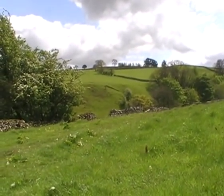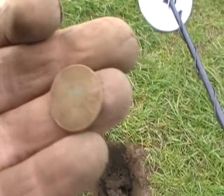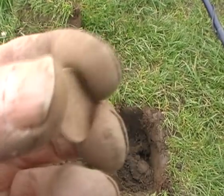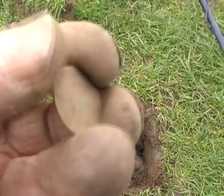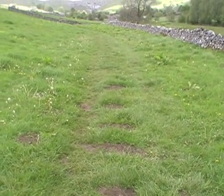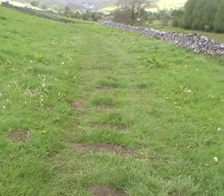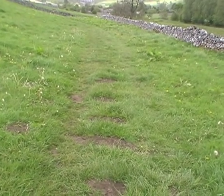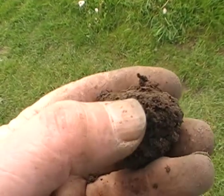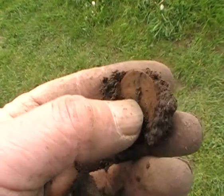A 1965 sixpence, cupro-nickel. I think I'm finding all these sixpences here because when they came tramping over here with the metal detector club, everybody was on full discrimination - they were only looking for silver and big copper coins in those days. Love these little clumps.